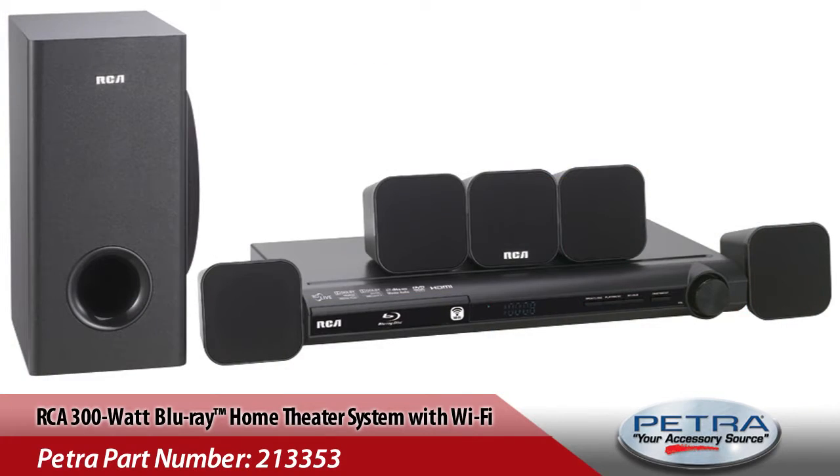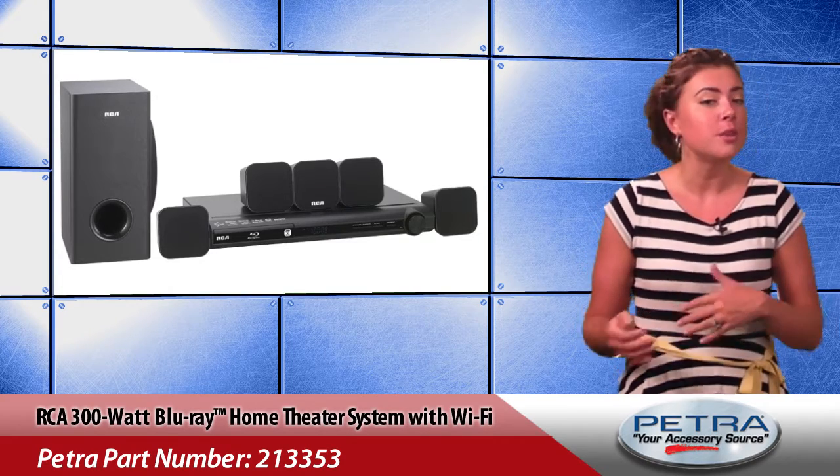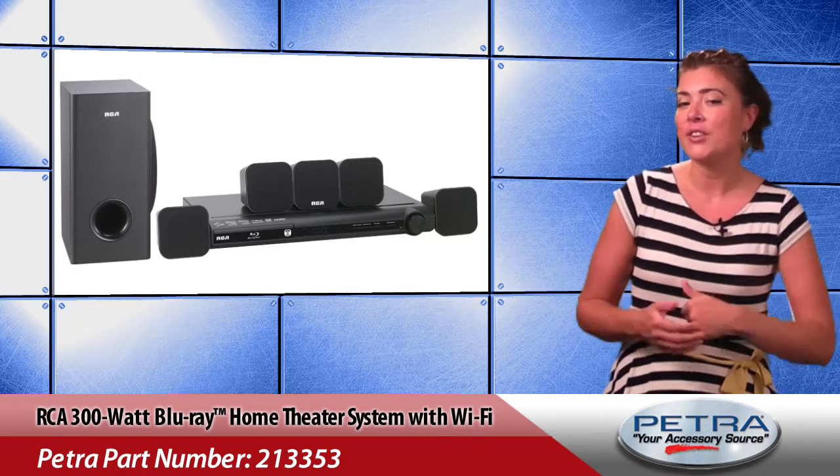With a 1080p Blu-ray player that plays Blu-ray, DVDs and CDs, even up-converting DVDs to 1080p, and has built-in Wi-Fi for streaming from Netflix, Voodoo, YouTube and more, this system is ready to push the highest quality content to the big screen.